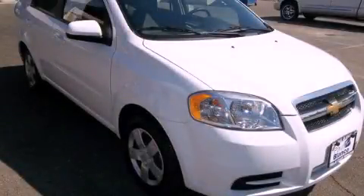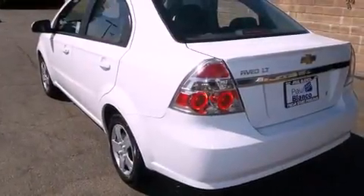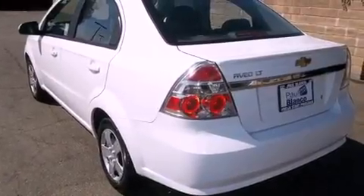This is a 2011 Chevrolet Aveo. Who imagined your next vehicle purchase could make such a difference? It features a 1.6-liter 4-cylinder engine and a 4-speed automatic transmission.